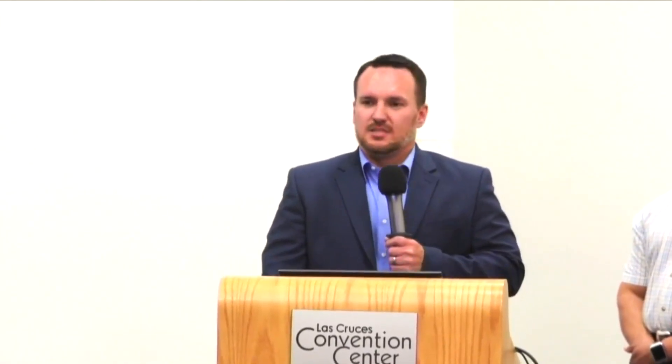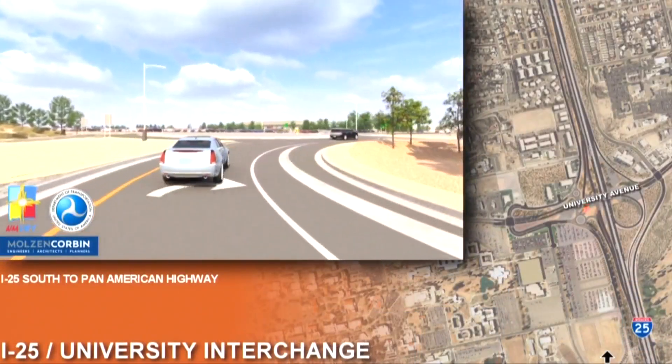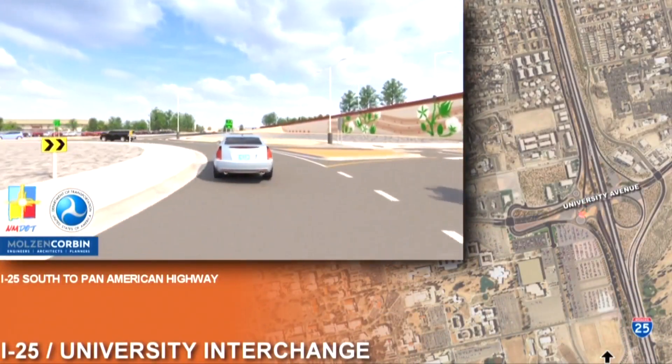There will be other upgrades as well. We're improving sidewalks all the way across University Avenue, putting in bike lanes, and extending the Trevise Trail to tie into the NMSU trail system. There are lots of multimodal opportunities.